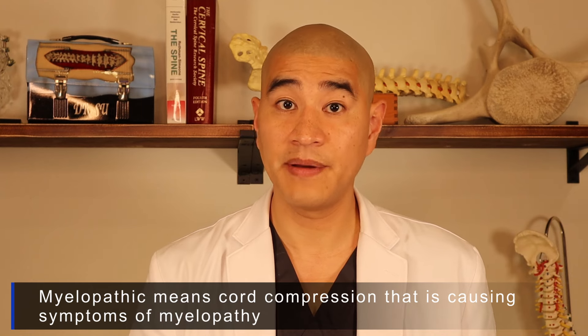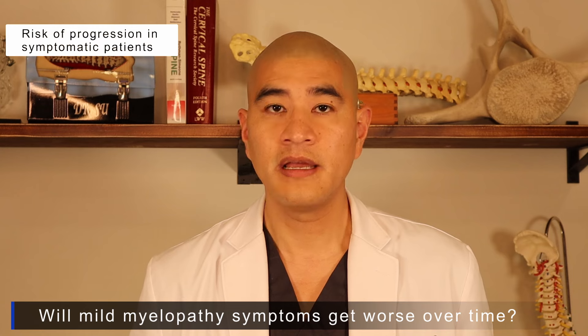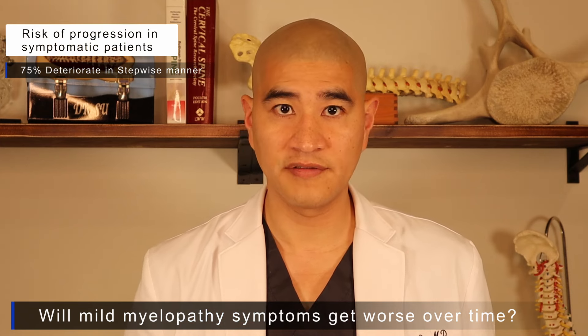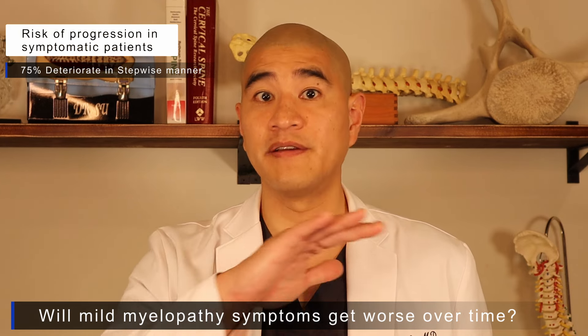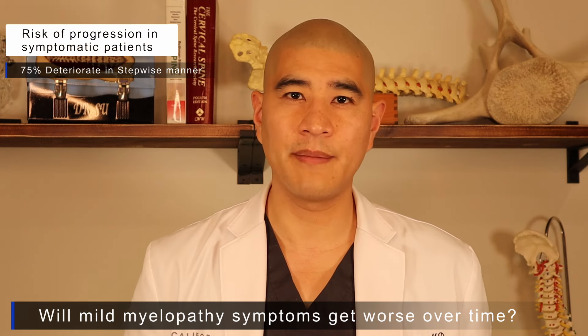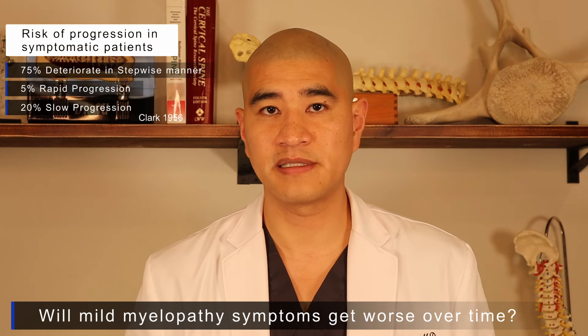For patients who are symptomatic — they have cord compression and myelopathy — we take it pretty seriously. The natural history is well described: patients usually deteriorate in a stepwise manner, meaning they'll be stable for a while, then suddenly get worse over a day or a few weeks — noticing they can't button a shirt or have bladder dysfunction — then be fine again for months or years. About 75% of patients have this stepwise progression, 5% rapidly progress, and 20% have slow progression.